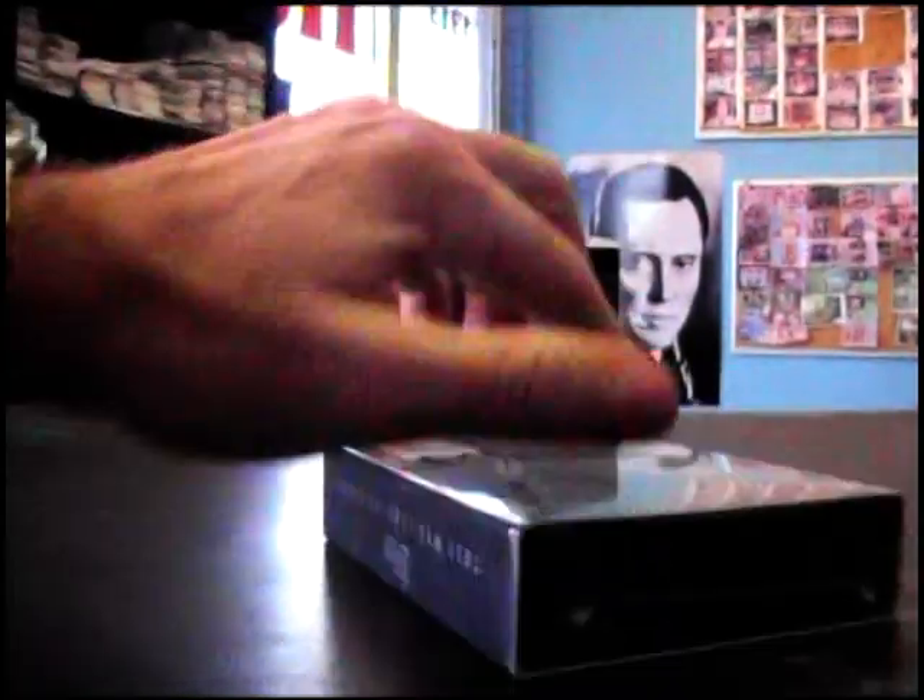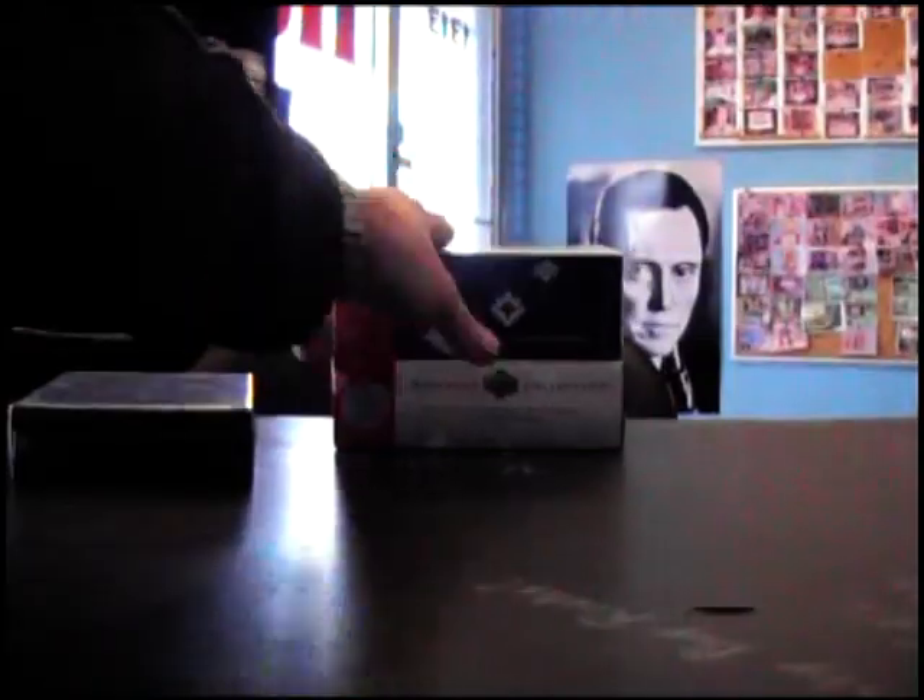Got a football break next for Drew. What's up buddy? You're gonna try one of these Inception box number 37.